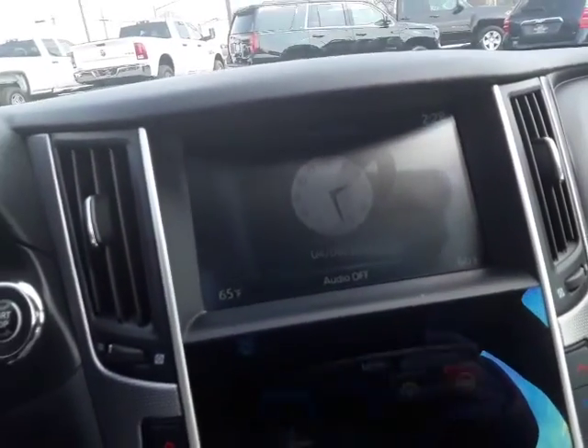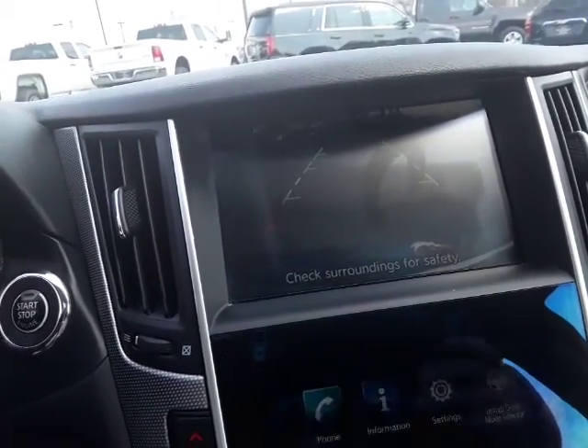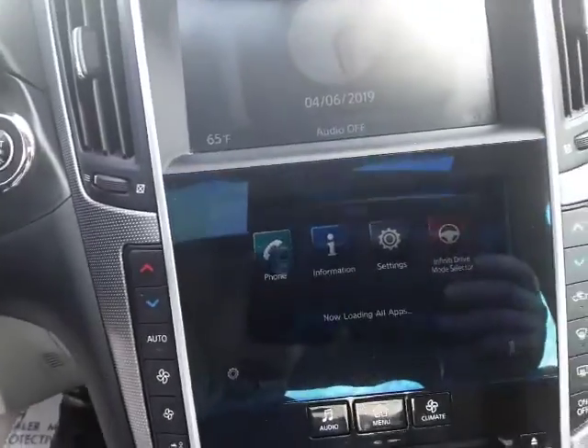Over to the radio here, go ahead and put it in reverse — it's got the reverse camera, a nice safety feature.